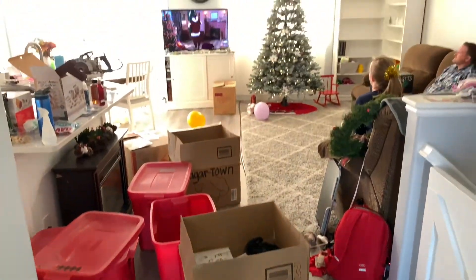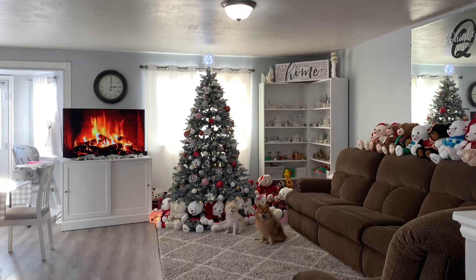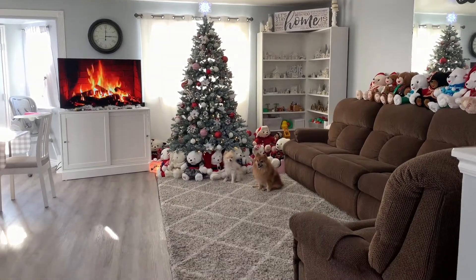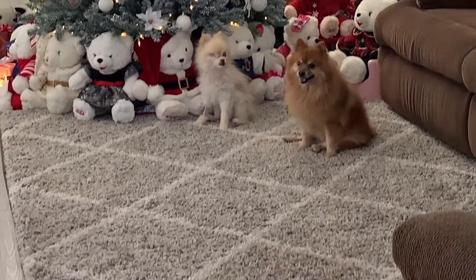We call this the great room because it is great big. This is where we spend most of our time with our family. We love them so, so much. See us sitting so nice for the picture? I'm such a good boy. Yes, you are.